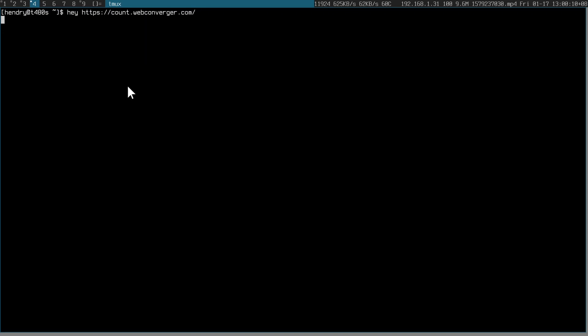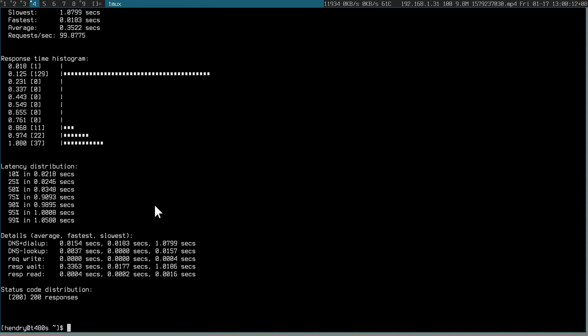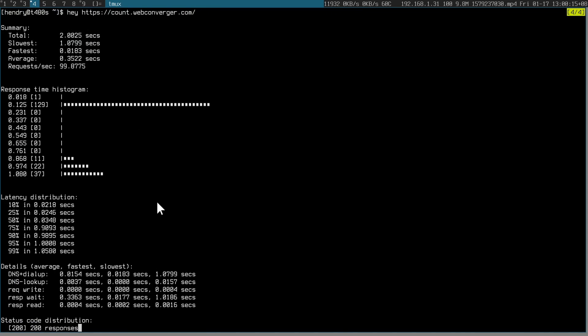AWS Lambda, which is running in the context of Apex Up. It seems to be running at full capability here. And you can see it was much faster — this is usable in Singapore.